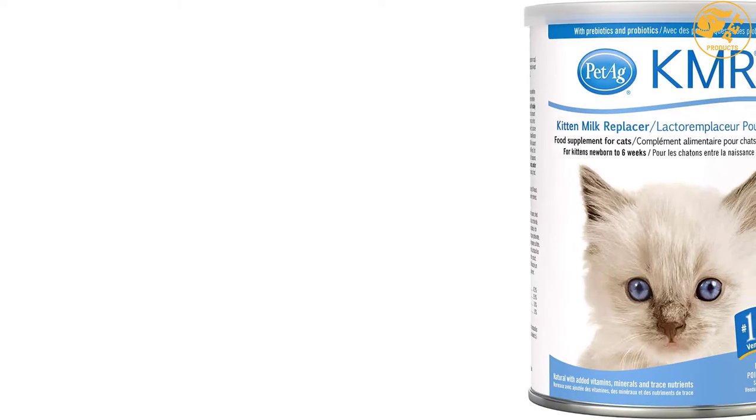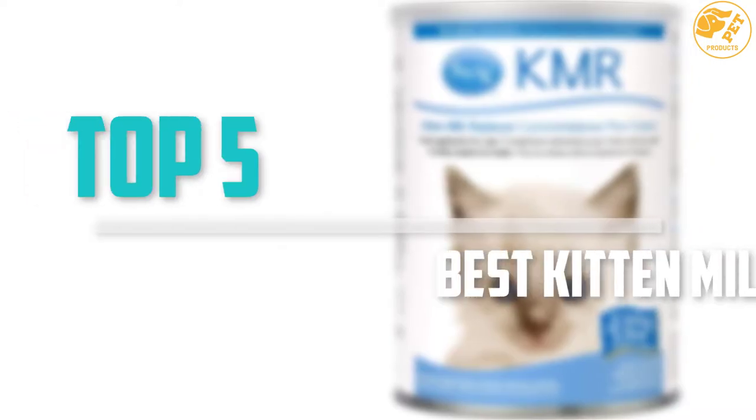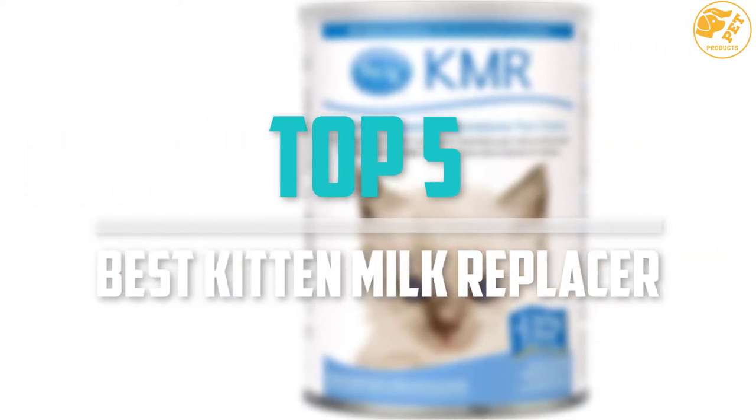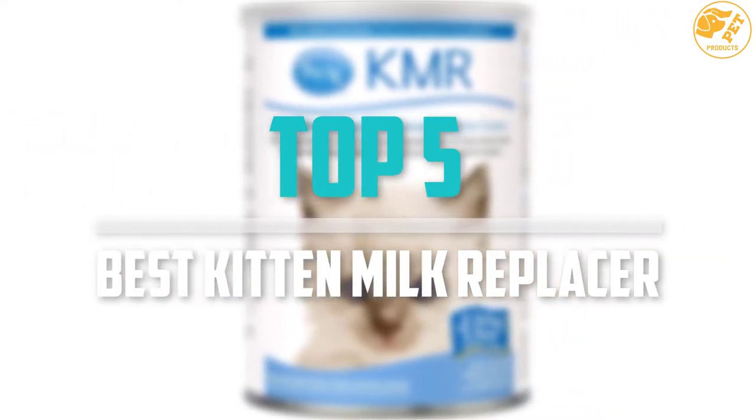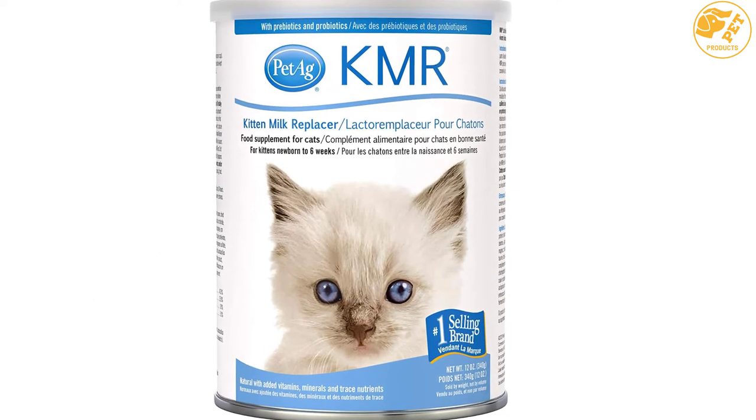Are you looking for the best kitten milk replacer in your budget? In today's video we break down the top 5 best kitten milk replacers available on the market. This list was made based on price, quality, durability and more.